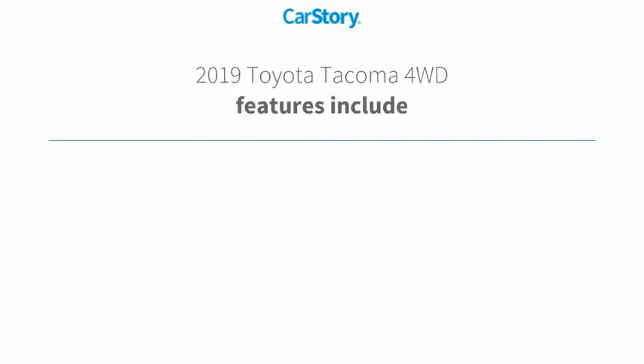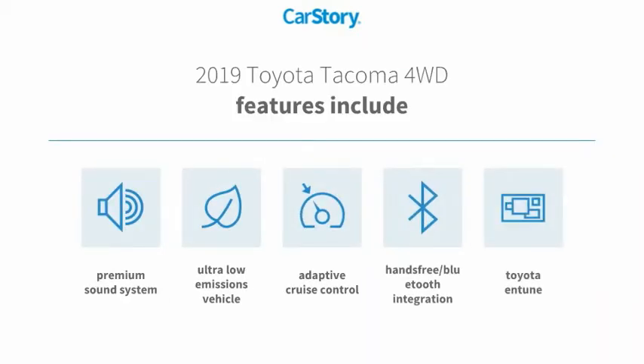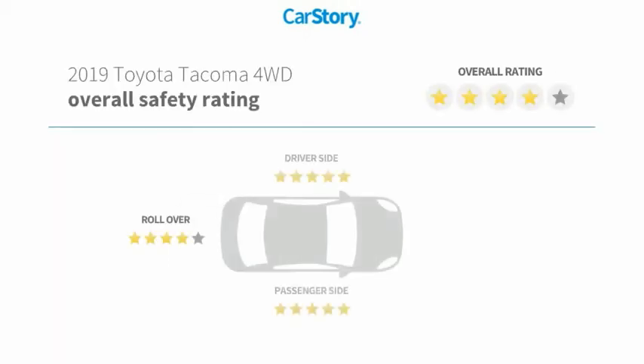Loaded with features — features also include a premium sound system, adaptive cruise control, Toyota and Tune, hands-free Bluetooth integration, and ultra-low emissions vehicle ratings.